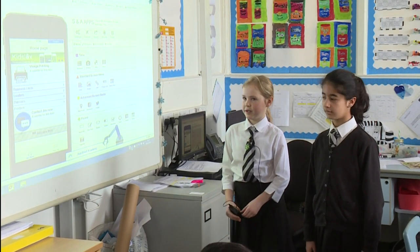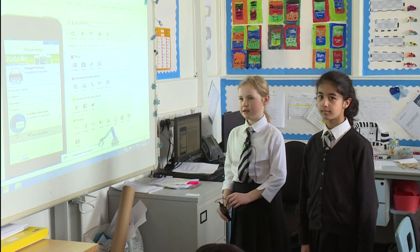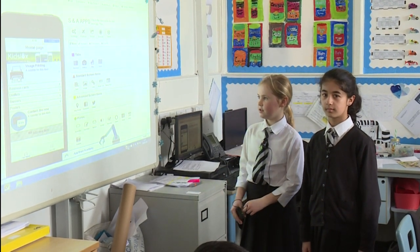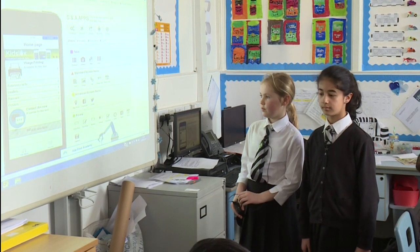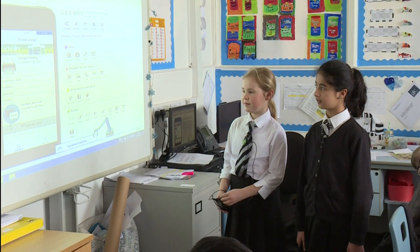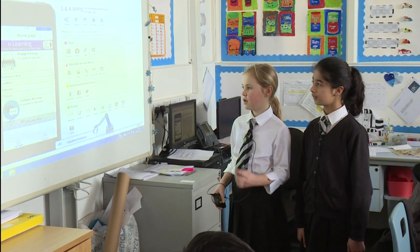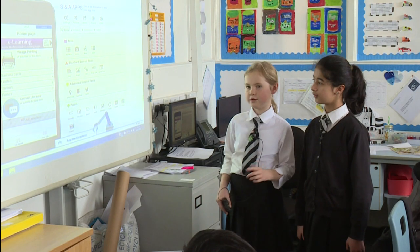In Skills Academy we made an app for a company called Visage and we've been designing it. You can choose from many different types of things — business cards, leaflets, banners or posters.